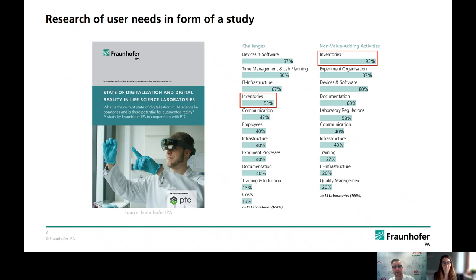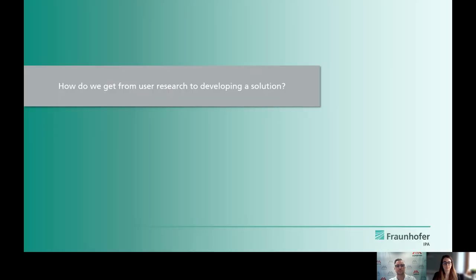With 93% of the mentions, it represents an area-wide challenge. Our experts come into play when it comes to the topic of inventories. And for that reason, we would like to take you on a time travel of the solution development to deal with this challenge.